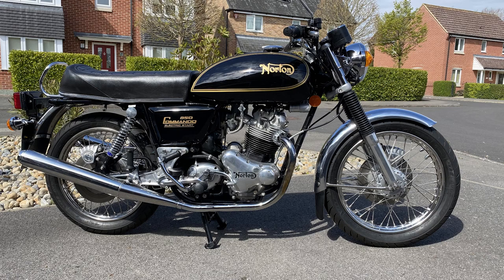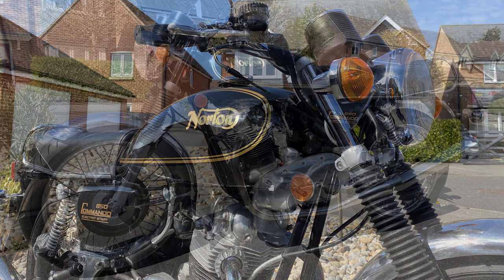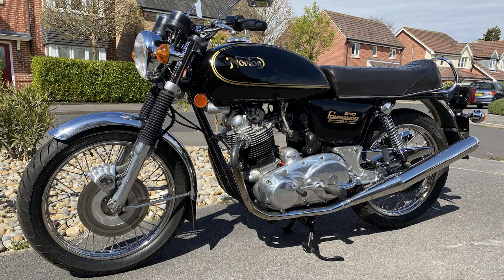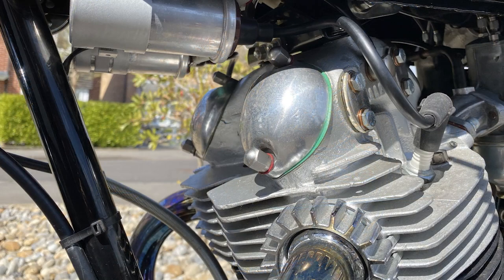A 1975 Norton Commando Mark III. Purchased in 2015 as a restoration project, it's a matching numbers bike and it's had a huge number of new parts fitted — apparently some 840 — with a documented list on file. It's said to be running well and has completed less than 600 miles since it was finished. A great thing.